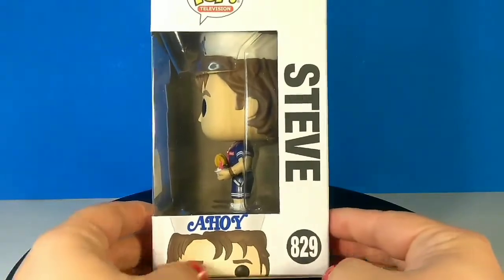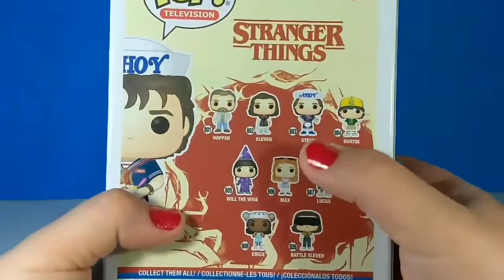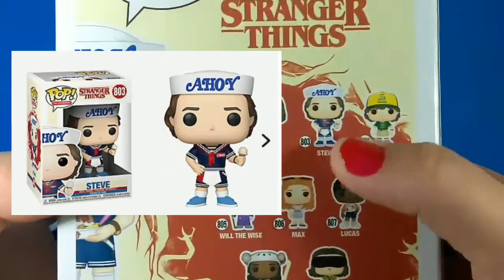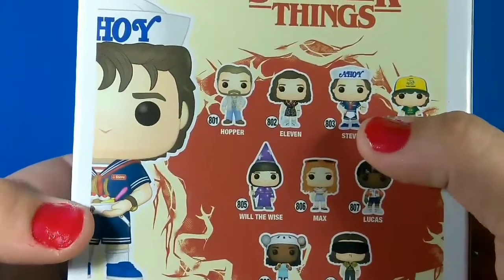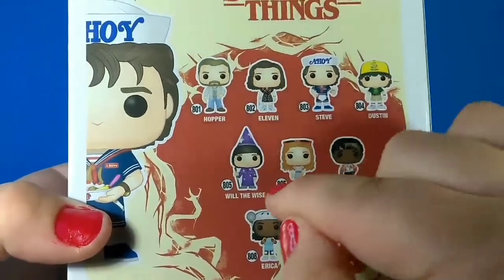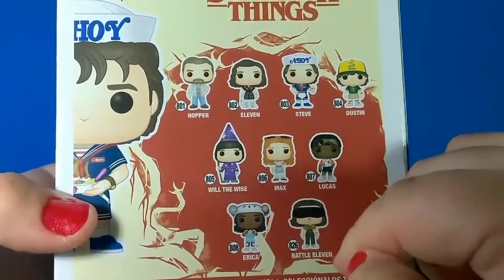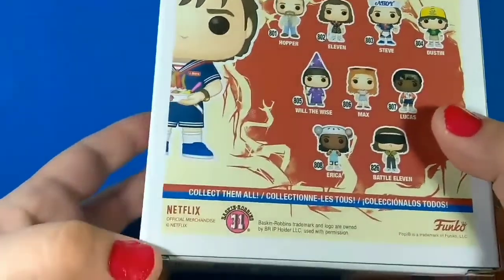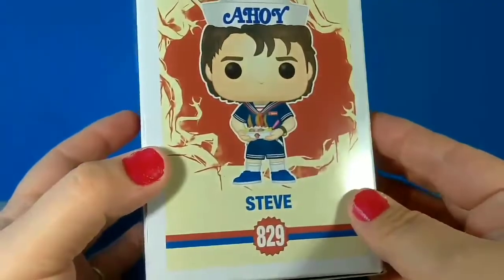There's the side of the box. The back of the box — they have the regular Steve, which is 803, holding a regular ice cream cone, but our Steve is holding this sundae. They're going to have Hopper, Eleven, Dustin, Will the Wise, Max, Lucas, Erica, and Battle Eleven. So I guess we'll have to watch the new season to see what that's about. It's official Netflix merchandise.